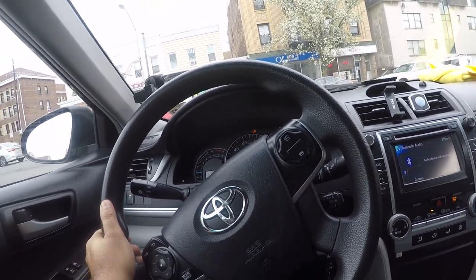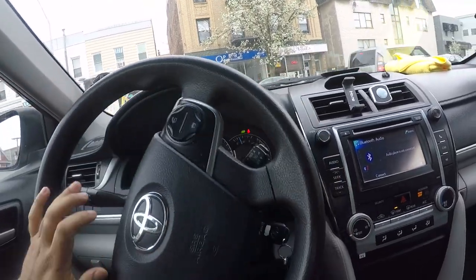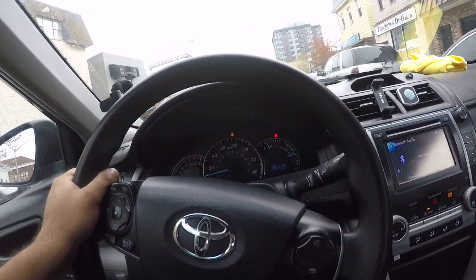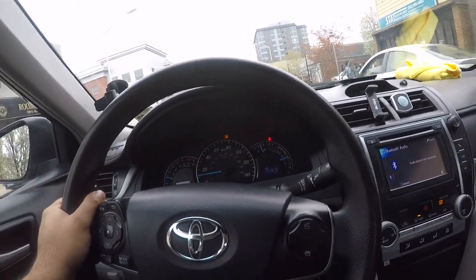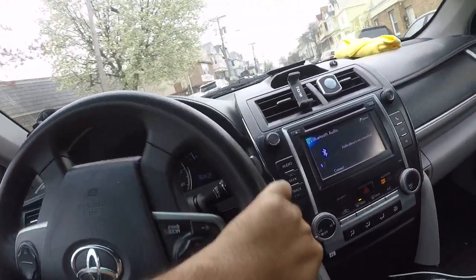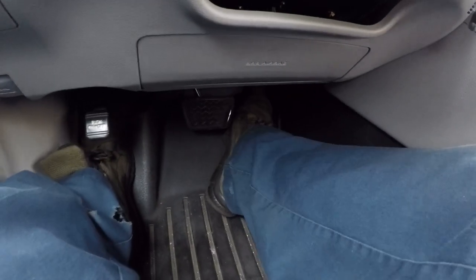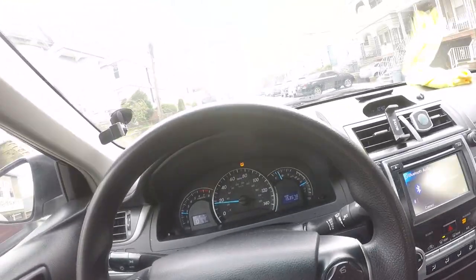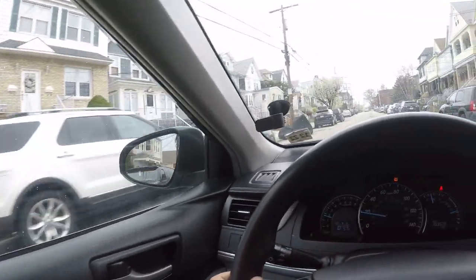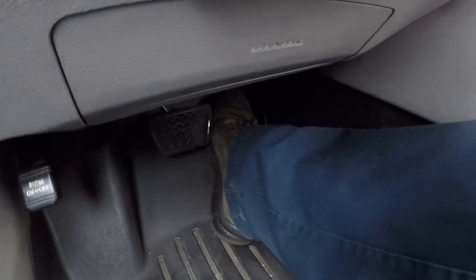I drove it before and it would barely rev. Right now I'm driving normal and it seems okay, but when I push the pedal all the way down — nothing is happening. You can hear the engine. Pedal all the way down — we have no power. This is how fast I'm going with the pedal completely floored. The car barely moves.